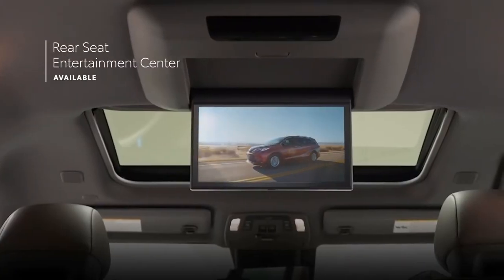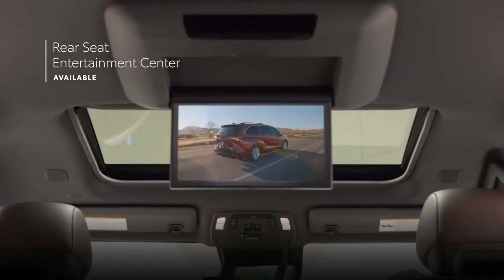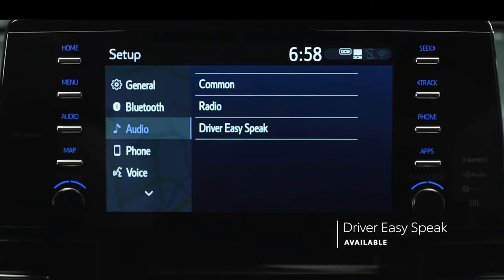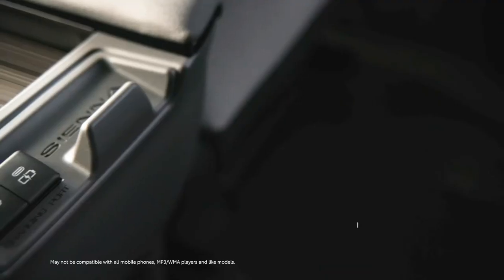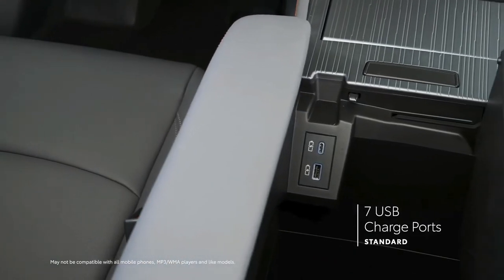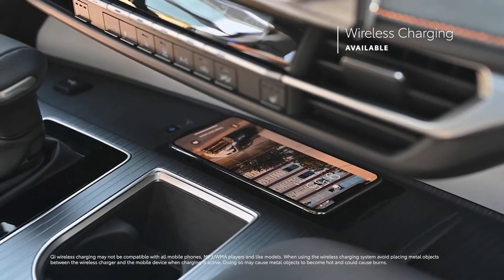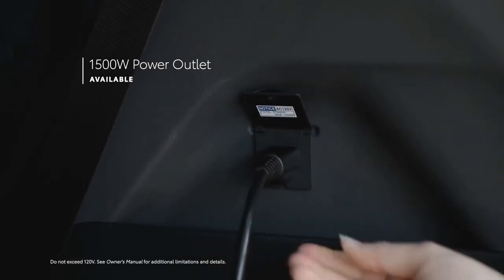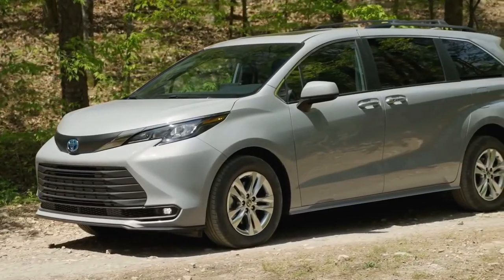In back, an available 11.6-inch 1080p rear-seat entertainment system will work miracles when it comes to keeping passengers entertained. The available driver easy-speak feature makes it easy to chat with riders in the back. There's plenty of power for everyone's devices as well, with seven standard USB ports across Sienna's three rows, an available Qi-compatible wireless charging tray, and even an available 1,500-watt power outlet in the rear cargo area.